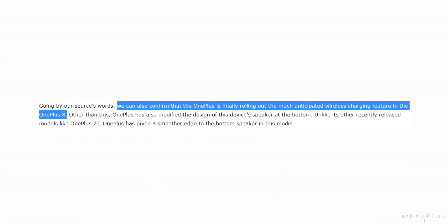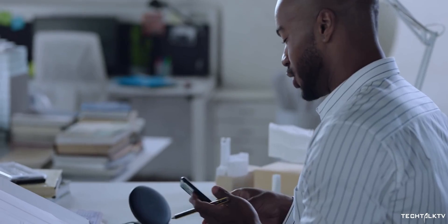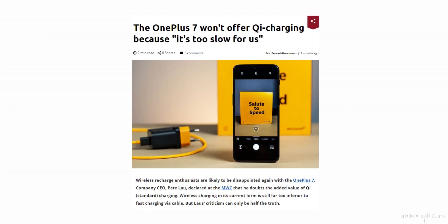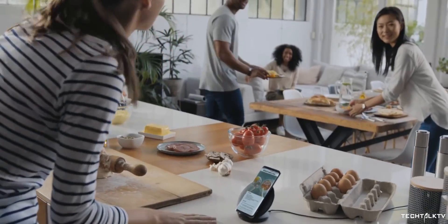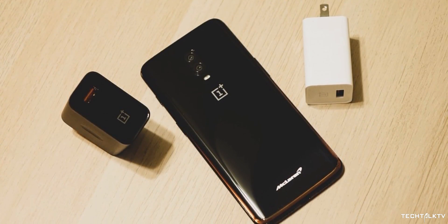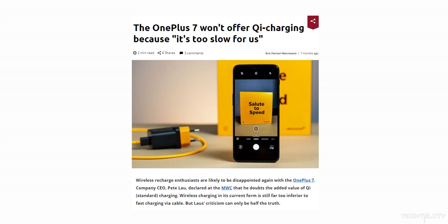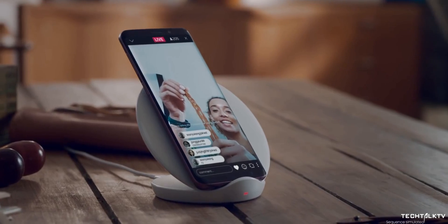The OnePlus 8 is also expected to have wireless charging — it's about time. OnePlus has absolutely no excuses this time. Previously they said the reason their phones don't have wireless charging is that it's too slow. Well, that was true back then, but clearly it's not the case anymore because it has gotten way faster, even faster than OnePlus's own 30W warp charge. Honestly, the real reason they didn't include wireless charging is not the slow speed but because they were cutting costs to price it aggressively.